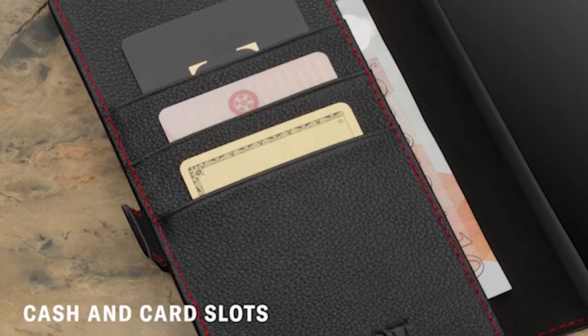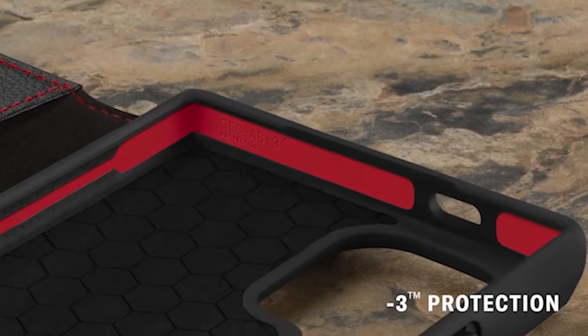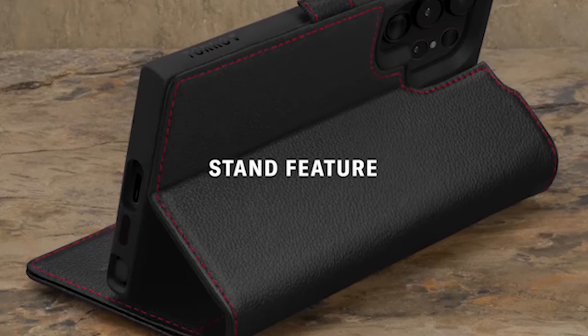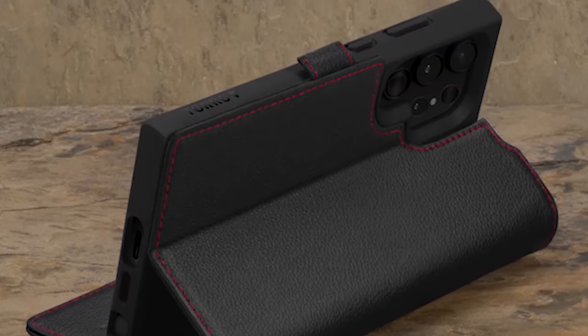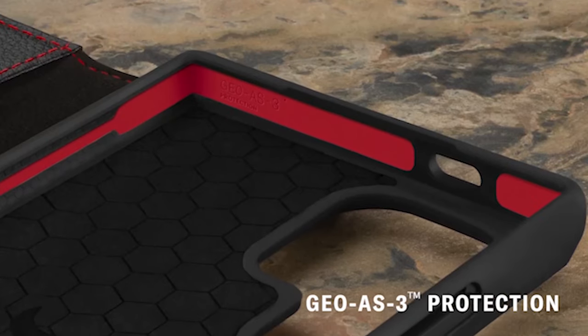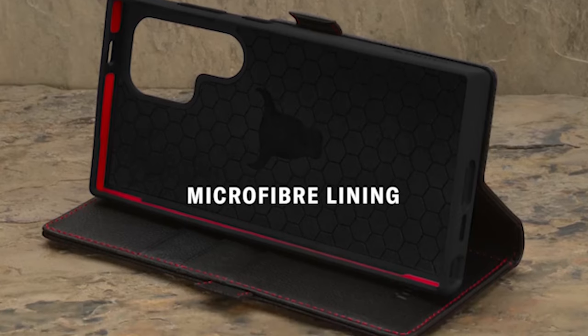One standout feature of the case is its built-in kickstand, which allows hands-free viewing of your favorite content in both portrait and landscape orientations. The kickstand is useful and adaptable whether you're watching videos, video calling, or following a recipe while cooking. Additionally, the phone's integrated card slots eliminate the need for a separate wallet by providing a stylish and practical way to carry your essential cards.